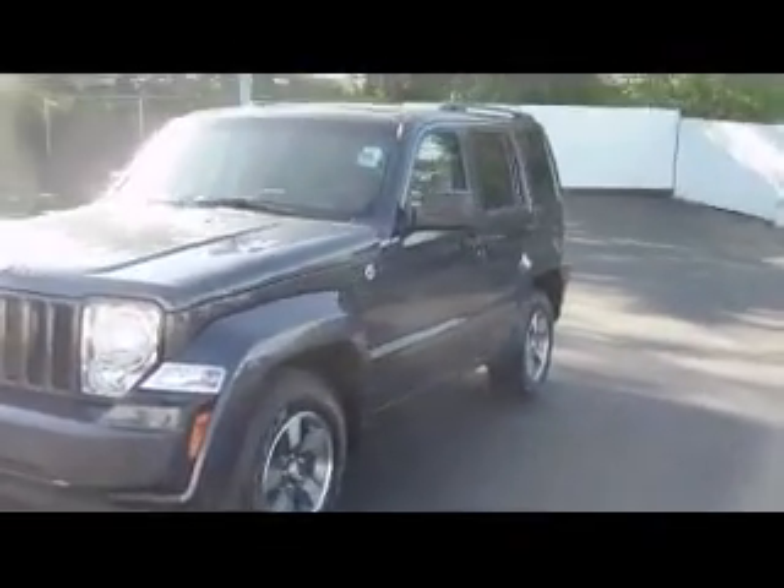Along the side here you have the alloy wheels. Each wheel has a tire pressure monitor to let you know when the tires are getting low.